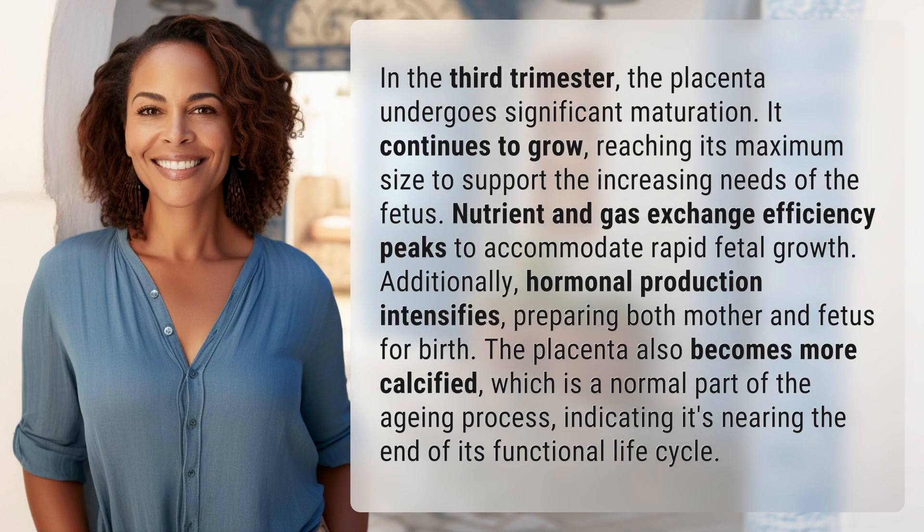In the third trimester, the placenta undergoes significant maturation. It continues to grow, reaching its maximum size to support the increasing needs of the fetus. Nutrient and gas exchange efficiency peaks to accommodate rapid fetal growth.